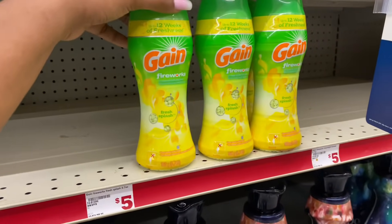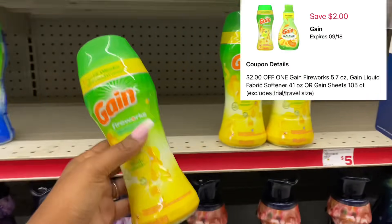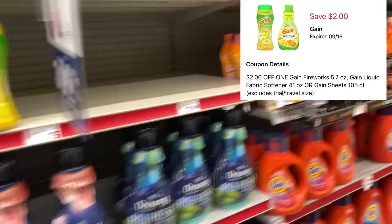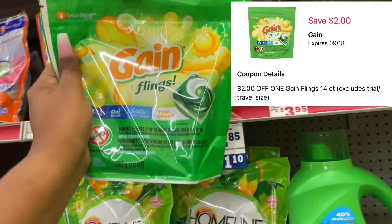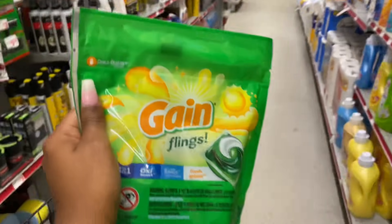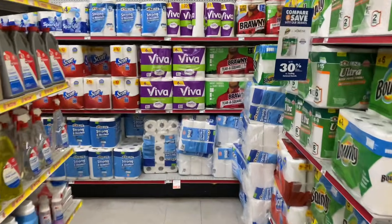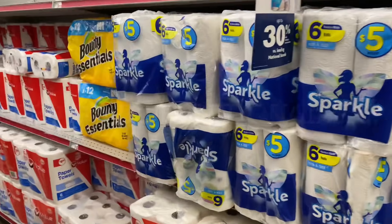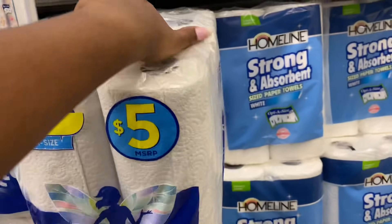Next I'm picking up some Gain — these are on sale this week for $3.95 and we have a $2 digital coupon. I'm also picking up Gain Flings in the 14-count, also priced at $3.95, and we have a $2 digital coupon for these as well. Then I'm grabbing some Sparkle paper towels priced at $5 with a 50-cent digital coupon, and I'll need to grab one more item.